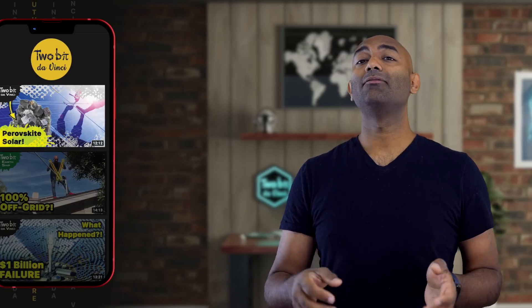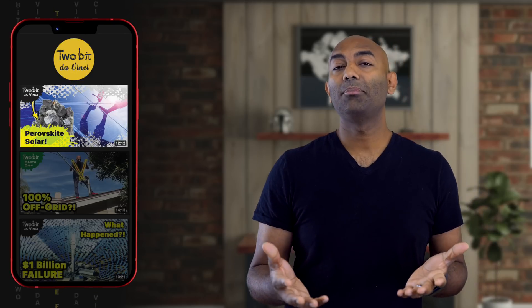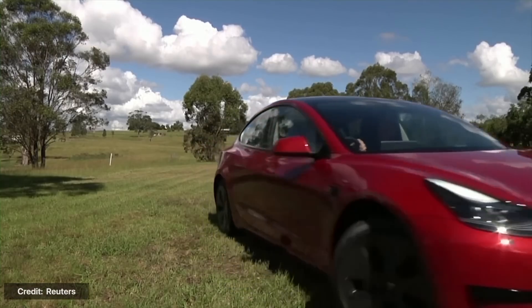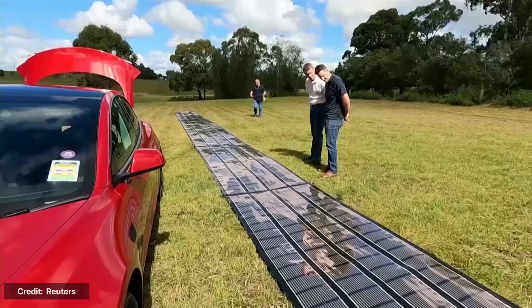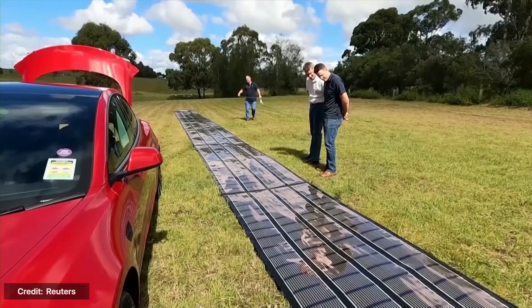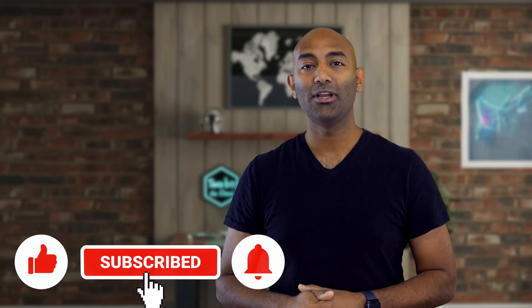One final application you might be thinking about is printing these panels and putting them on cars — that would be pretty cool. But again, that two-year lifespan is the limiting factor. I really hope these guys can get that up to closer to five or ten years, and we can pretty much put solar on anything. If you're interested in learning more about emerging technology that can save you time, money, and energy, consider subscribing to this channel.